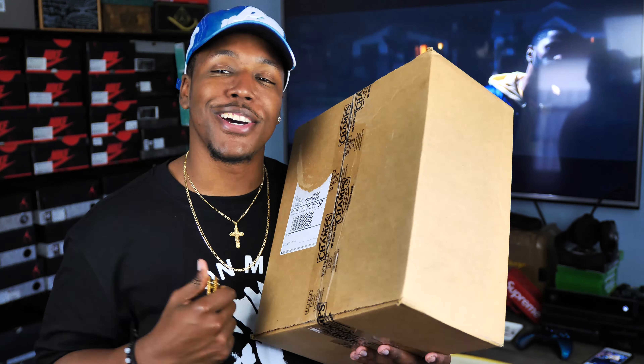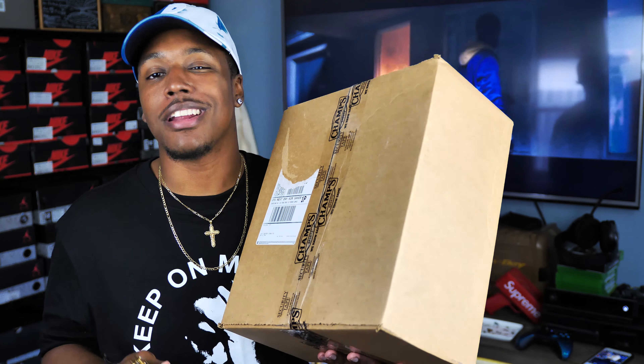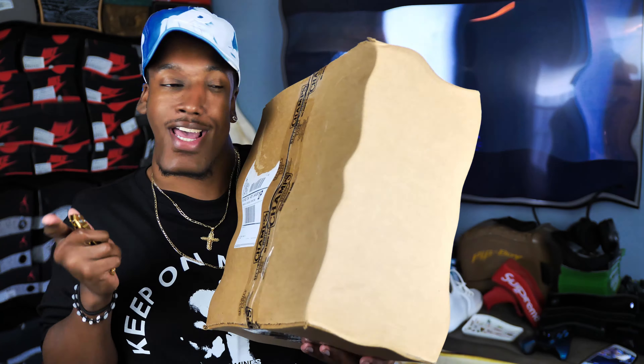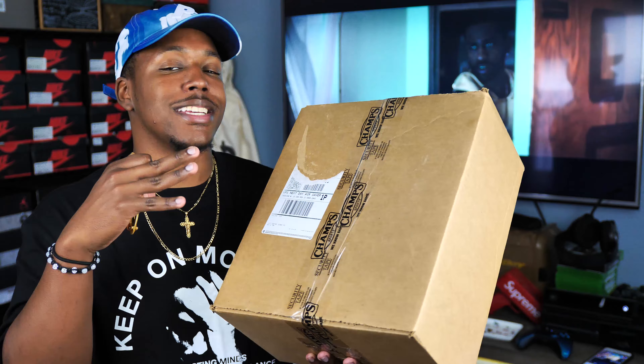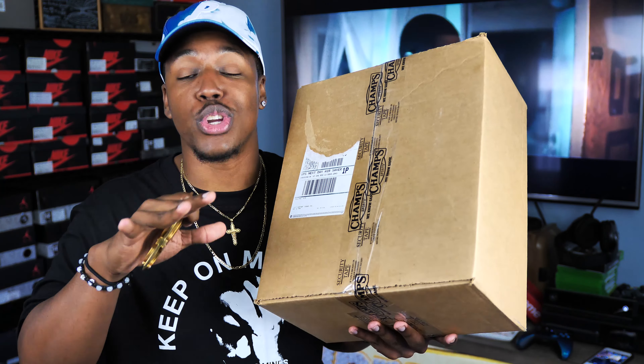Alright, what is good everybody on YouTube, this is your boy B Bullet RC and I'm coming back at you guys today with yet another box in from Champs Sports.